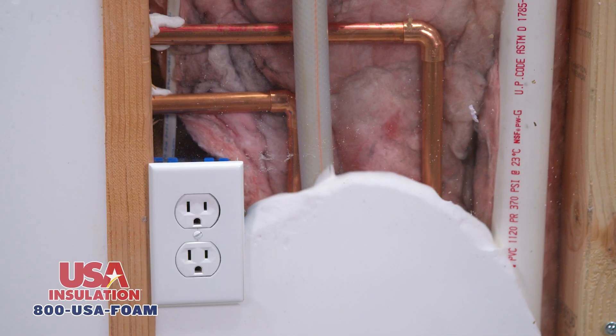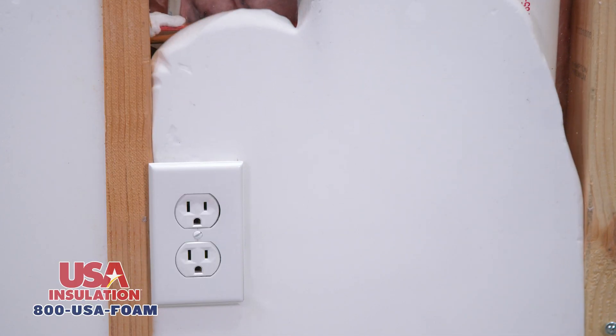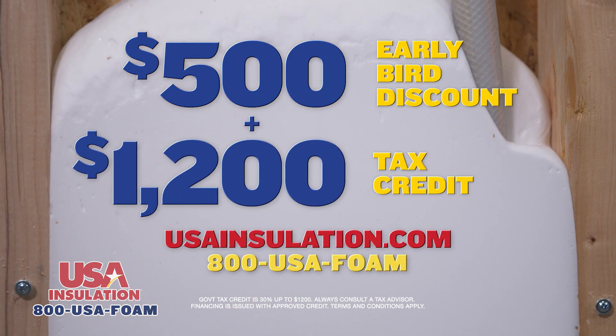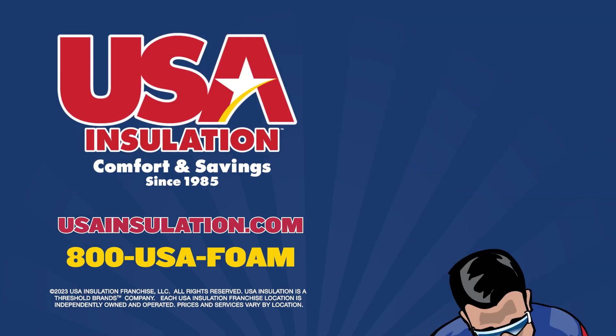It could even be installed over your existing inferior insulation. Get ready for this winter with a $500 early bird discount and a tax credit. USA Insulation.